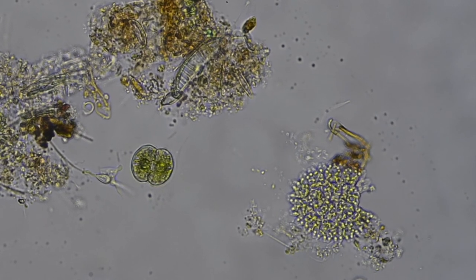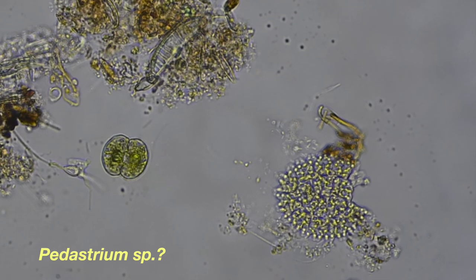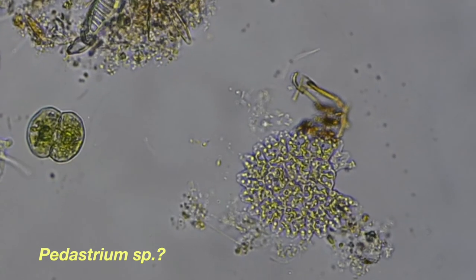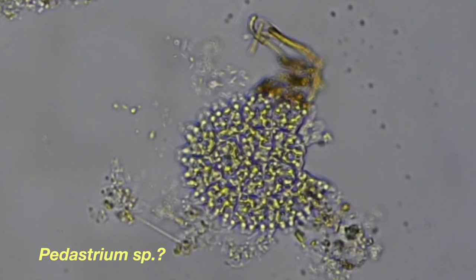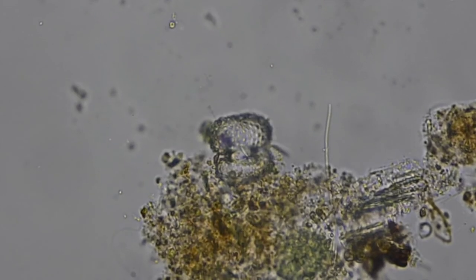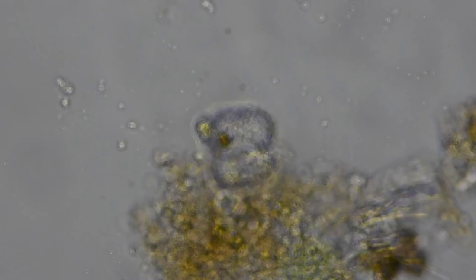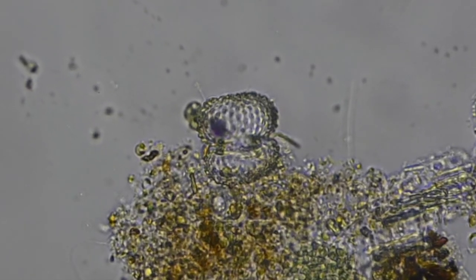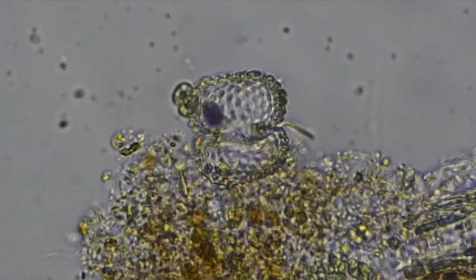Now we can drift off to the right from our putative desmid and find an algal colony. This colony — I don't know what it is — it's certainly not the volvox that is so common, but it's a very interesting colony. And now we see another very interesting colony; it really appears that it's almost two sea urchins on top of each other. But of course it's not sea urchins, as they are macroscopic — this is a microscopic algal colony, most likely.